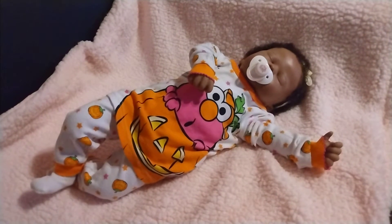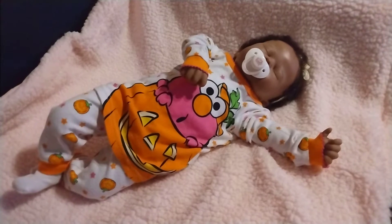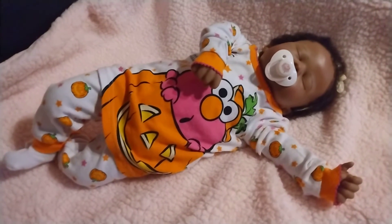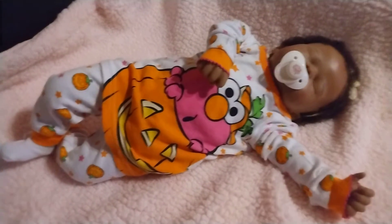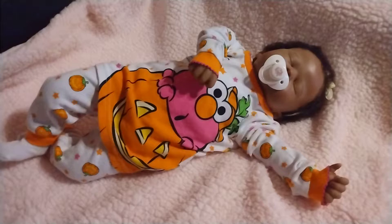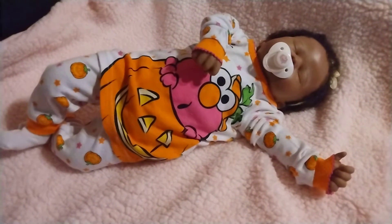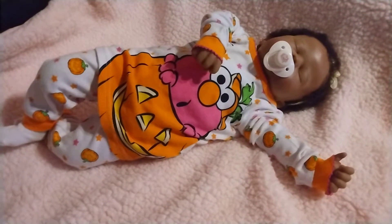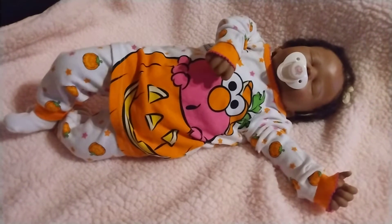Good evening Dolly family and welcome to my world of fun. This is my little angel. Look at her — she looks so, so adorable, laying there and sporting her fall pumpkin sleeper, looking all warm and cozy. She's definitely my cuddly baby.